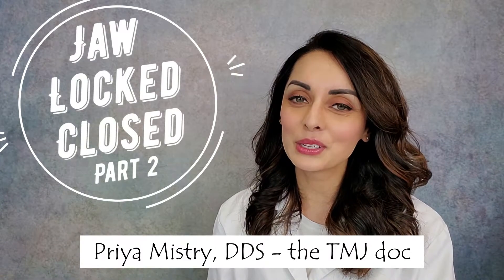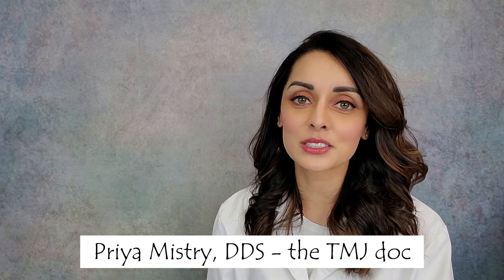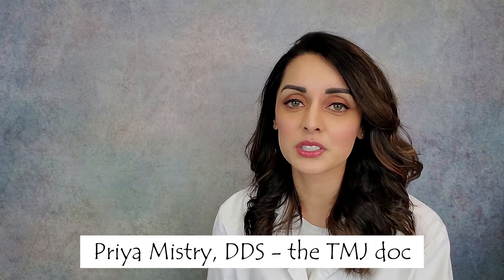Hi everyone and welcome back to my YouTube channel. My name is Priya Mistry and I'm a general dentist whose practice is focused on taking care of patients with TMJ disorders.